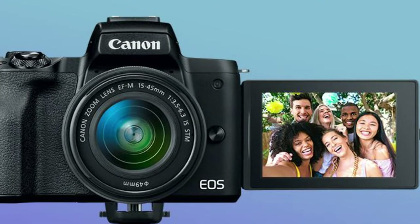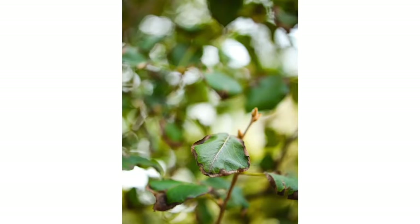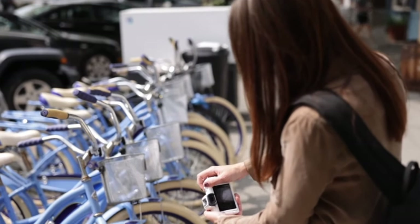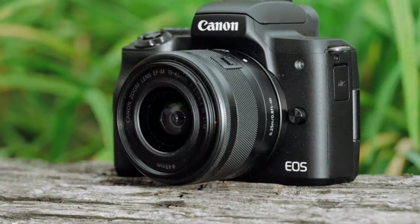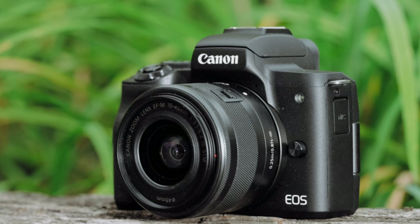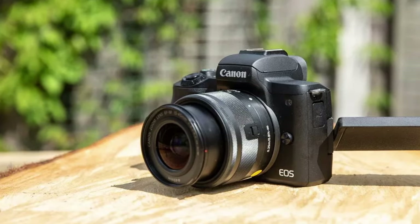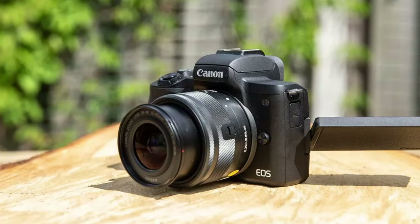The M50 Mark II's compact design and vari-angle touchscreen make it easy to handle and versatile for shooting from various angles, essential in dynamic urban environments. While its 4K video capability is limited by a crop factor, it doesn't detract from its overall appeal as a photography-focused camera. The addition of live streaming and webcam functionality adds value for content creators. Its battery life is adequate for a day's shoot, but heavy users might need spare batteries.